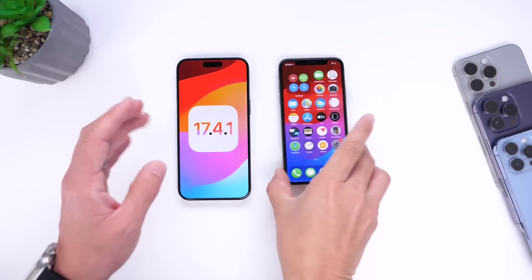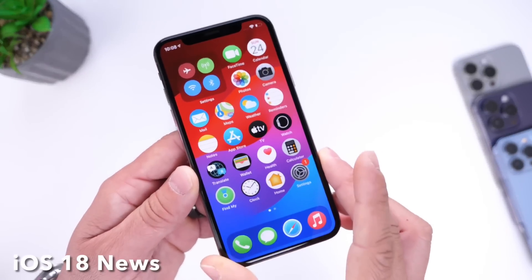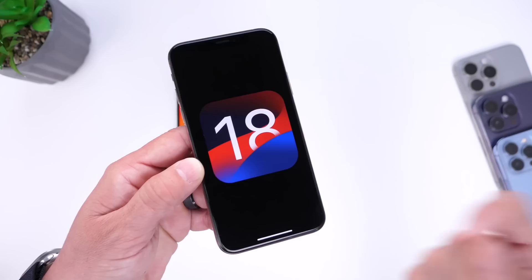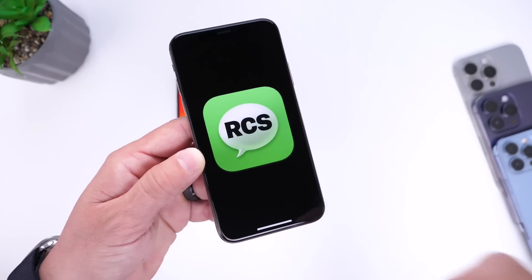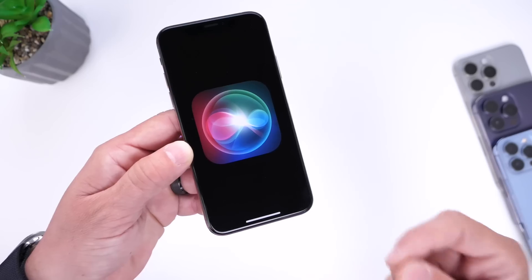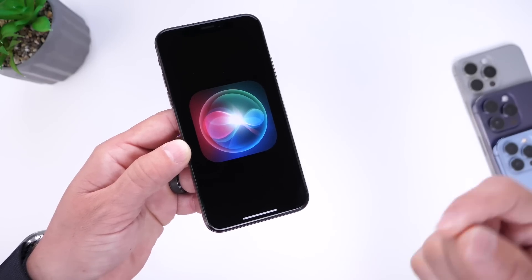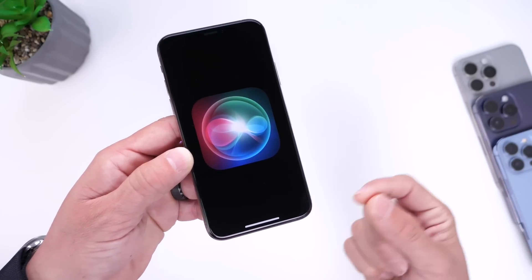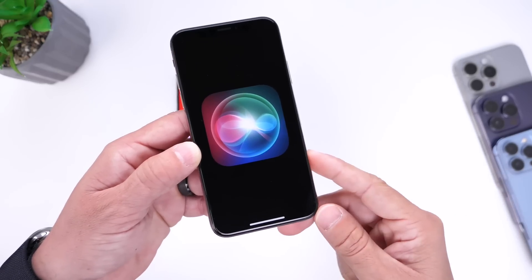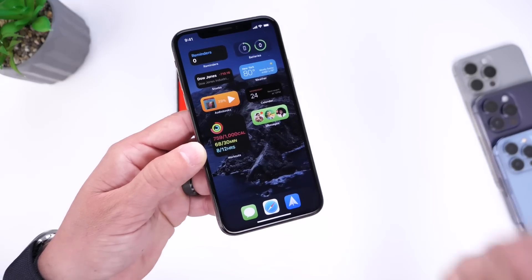The first thing I want to talk about is iOS 18. As we already know, Apple is working on a few things. We have basically confirmation that Apple is working on RCS support for Messages. We know that Apple is working on AI. Recently Apple has already been rumored to be working with Google to bring the Gemini chatbot over to iOS to help with AI on iOS 18, and some of the latest reports are coming from Mark Gurman.